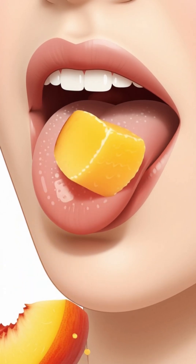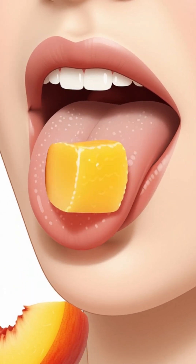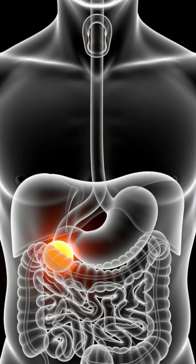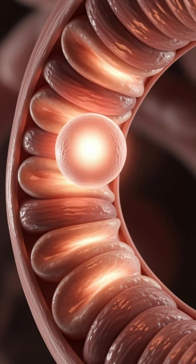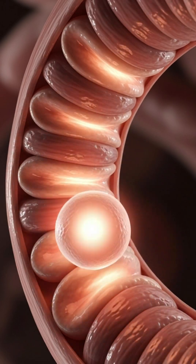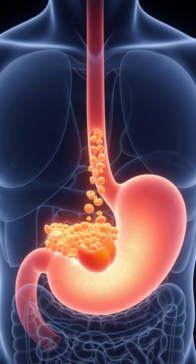As your tongue pushes the fruit backward, it travels smoothly down your esophagus through rhythmic peristaltic waves into the stomach, where digestive acids and enzymes continue dissolving the peach's pulp into a creamy, nutrient-rich chyme. Inside the small intestine,